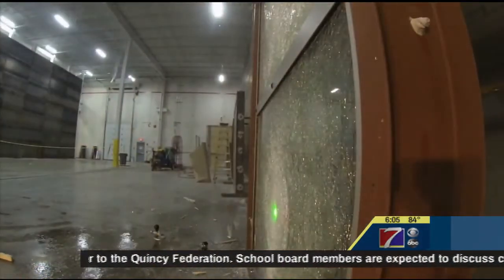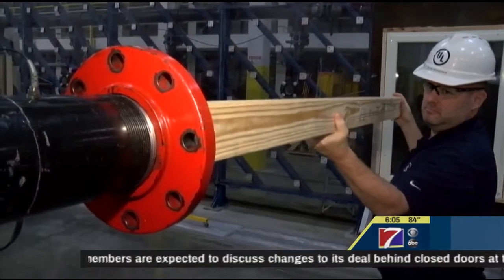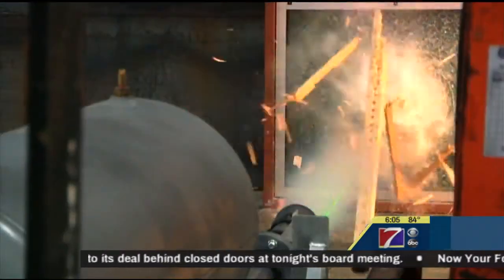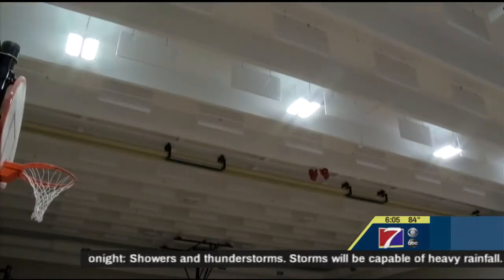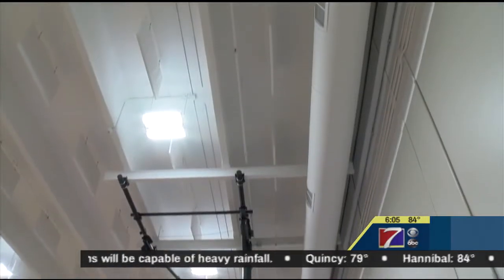Before students attending the new Quincy Public Schools can take tests in the new classrooms, the school itself has to pass a difficult test of its own. The tornado safe room, which we're standing in right now in Lincoln Douglas, is almost completed. We have some pads to put up, but if there's a weather emergency — a tornado, heavy straight-line winds, or something like that — they can all come into this room and they'll be safe and secure.